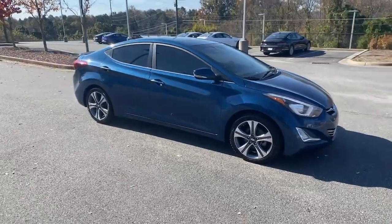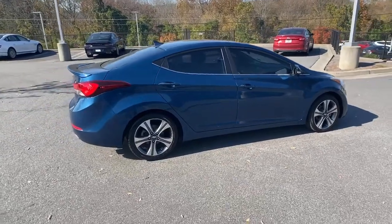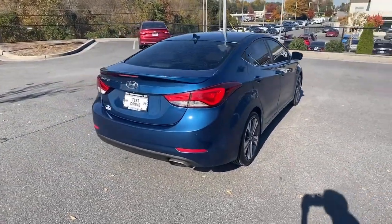Here is a wonderful 2014 Hyundai Elantra. This vehicle still has fewer than 120,000 miles on the clock, so it won't last long.